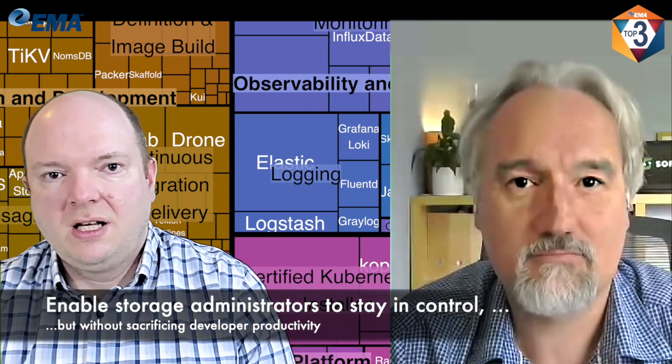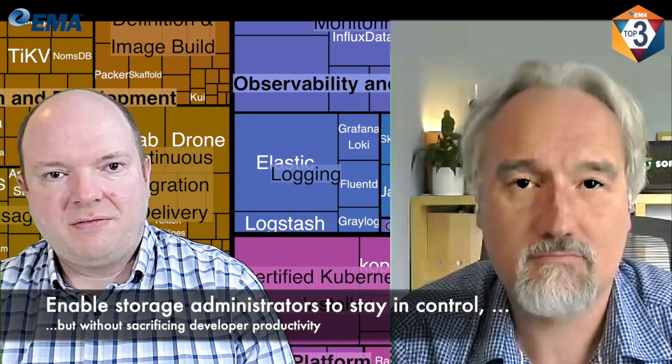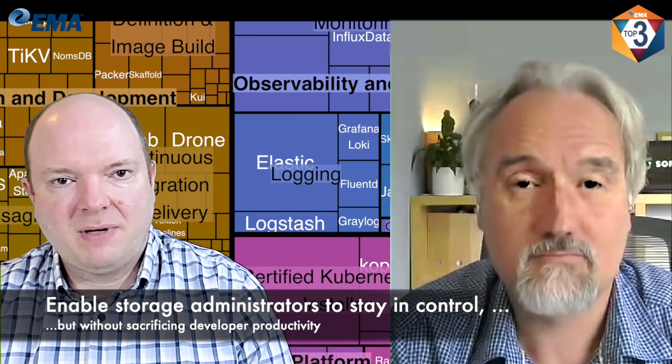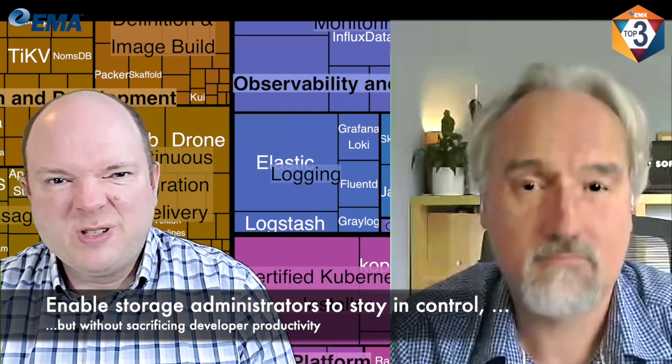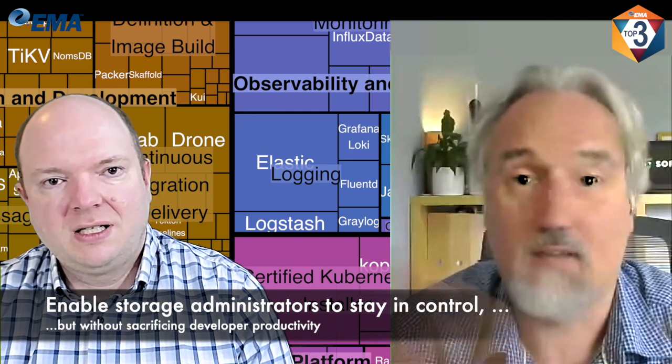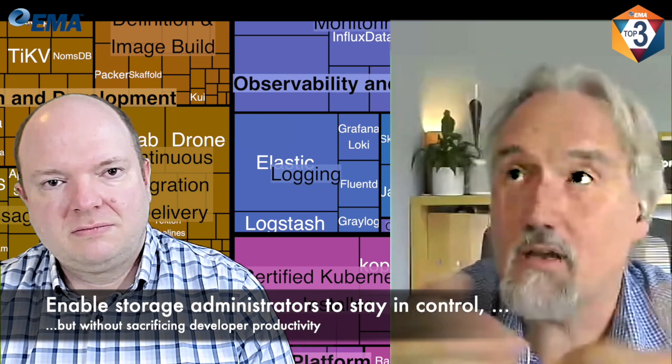And if I'm an enterprise with existing SAN infrastructure in place, this can just live alongside it — be an additional device managed by storage administrators but really used by cloud-native and app-ops teams.